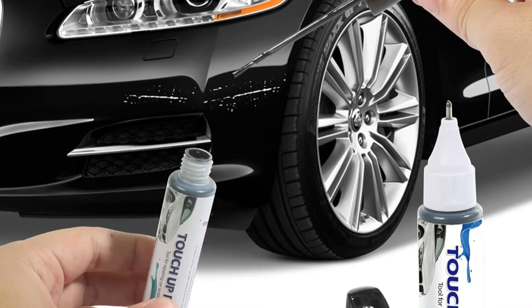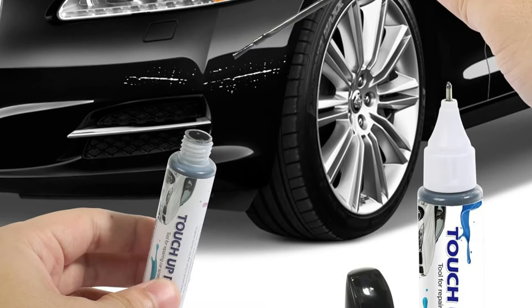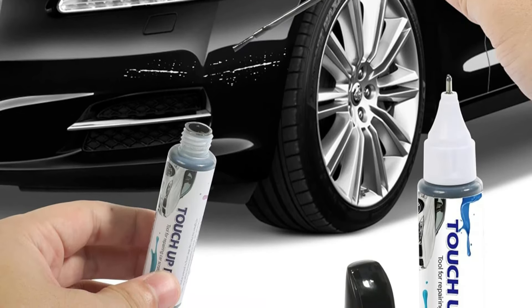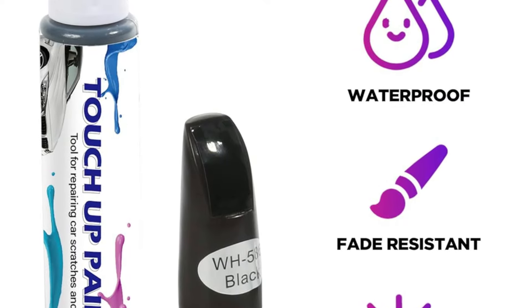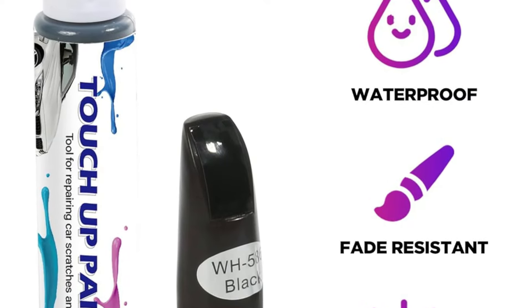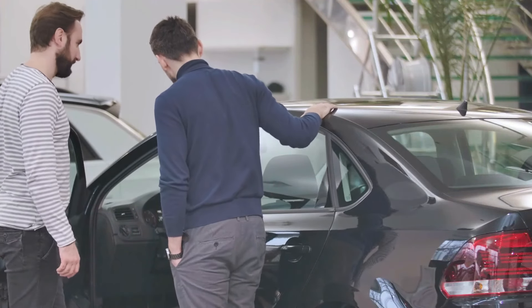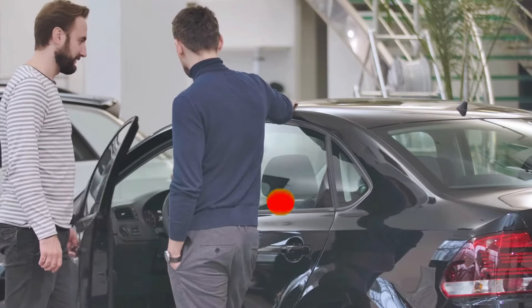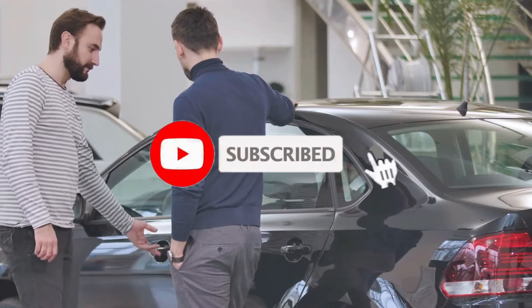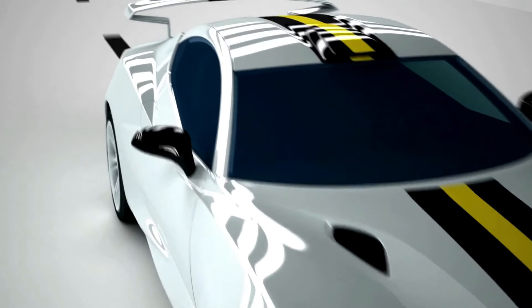The Yakefly Car Touch Up Paint Pen stands out as an affordable, user-friendly product that provides reliable results. Its thoughtful design and quality formula make it a practical option for maintaining a vehicle's appearance without professional help. If you found this video helpful in making your decision, please subscribe to our channel and click the bell icon to be notified of upcoming videos. Thank you for watching.